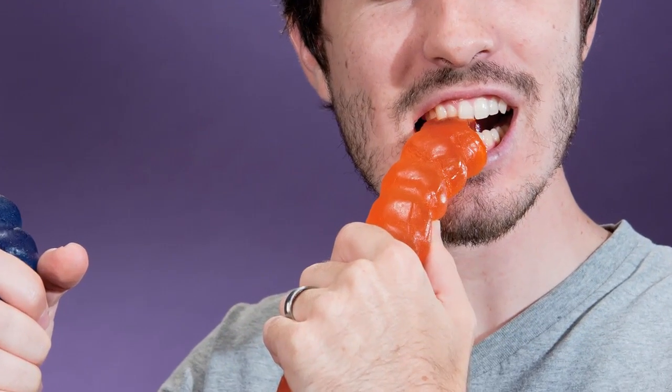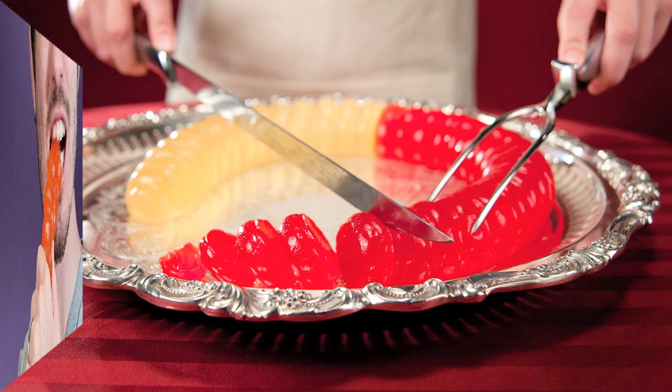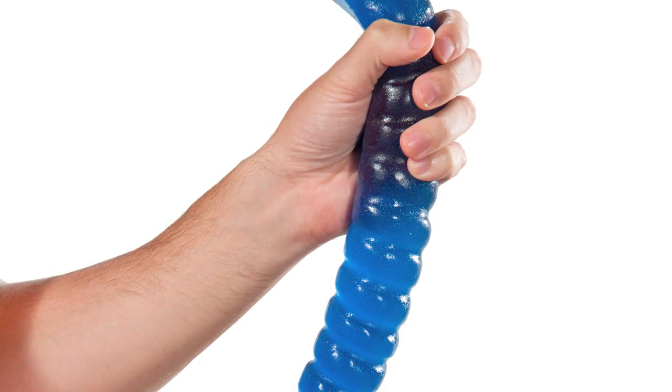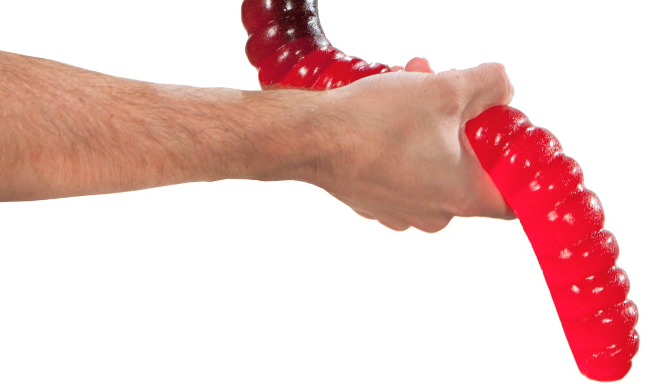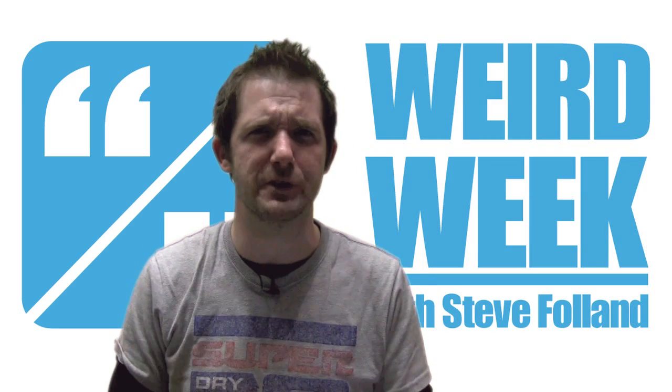It's a giant gummy worm — get your teeth into this while you still have them. It's 128 times bigger than its smaller sibling, measuring 26 inches long and packing a whopping 4,000 calories. You can buy them online in a variety of flavours, though the £18 price tag is perhaps a little hard to swallow.